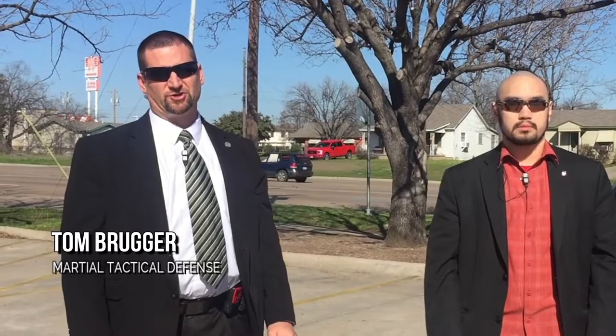Hi guys, this is Tom from Marshall Tactical Defense. Today, as part of our church security series, we're going to show you how to approach a suspicious person in a vehicle.